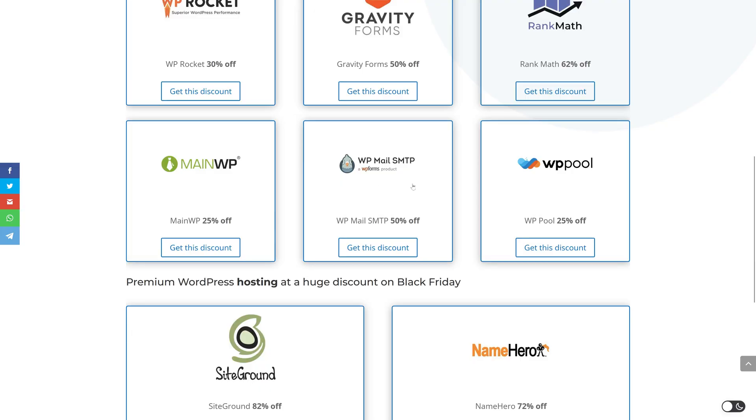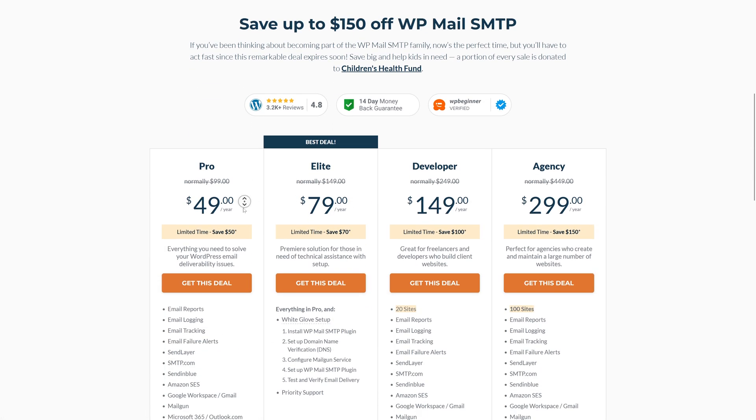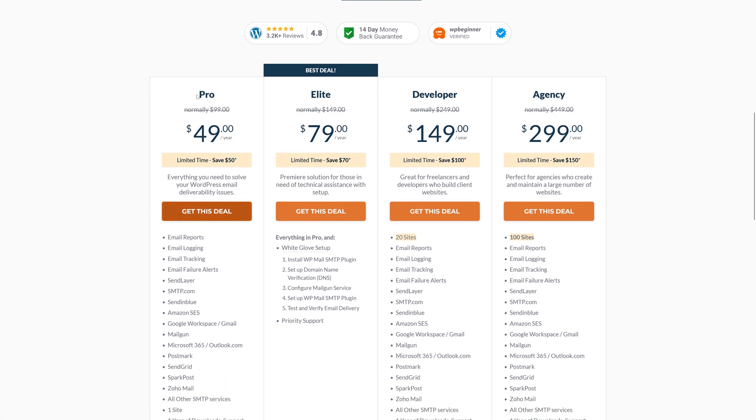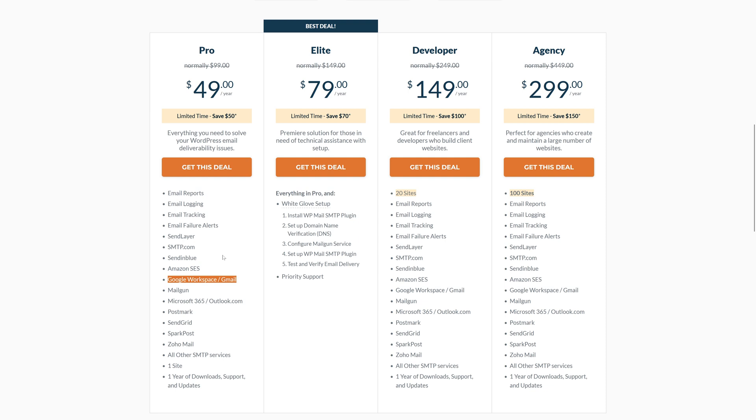The one tool I always use to connect mail services to my websites is WP Mail SMTP. Get this discount now and you will get a whopping 50% off the normal price. If you just have one website, you should get the Pro version, which lets you connect your website with Microsoft Office 365 or Gmail Google Workspace. It works perfectly, completely configured, and I use it on several client sites.